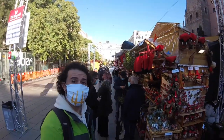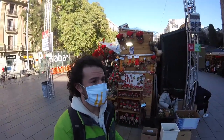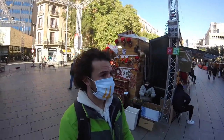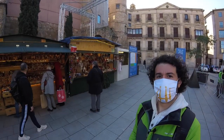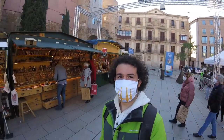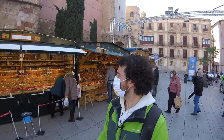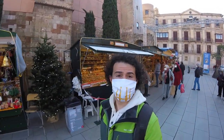Something we didn't mention in the last video: you can see the barretines — those barretines are the hats that the cagatió wear. It's more than anything a traditional hat in Catalunya. You'll see a lot of the caganers wearing them; actually, most of them wear them as well.